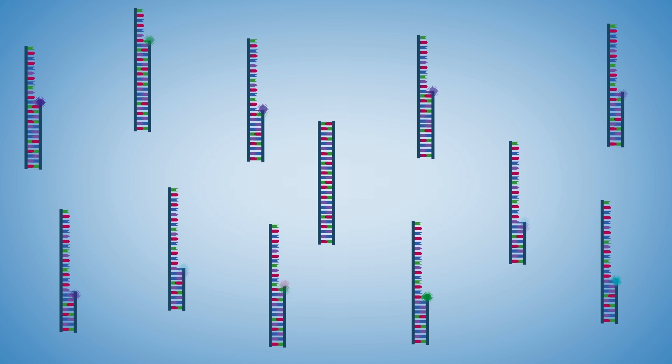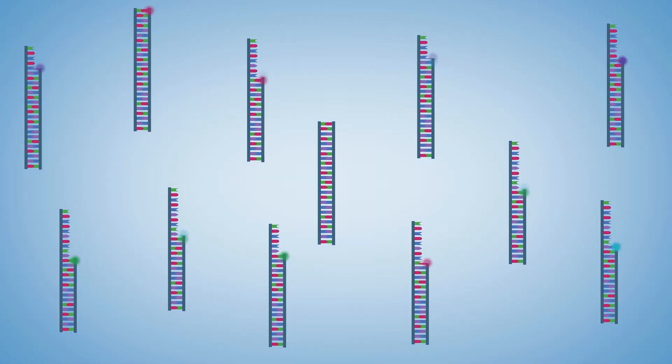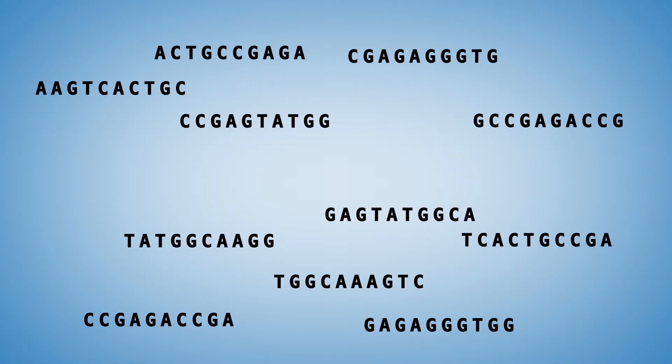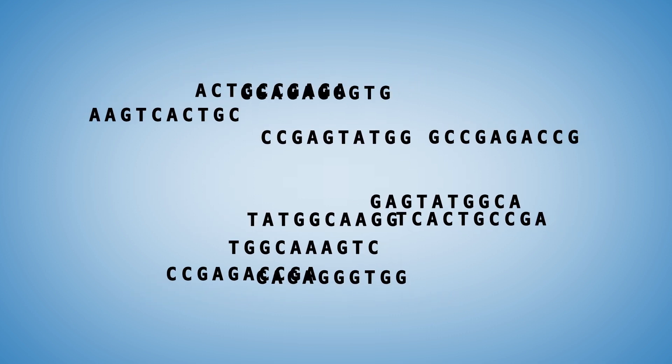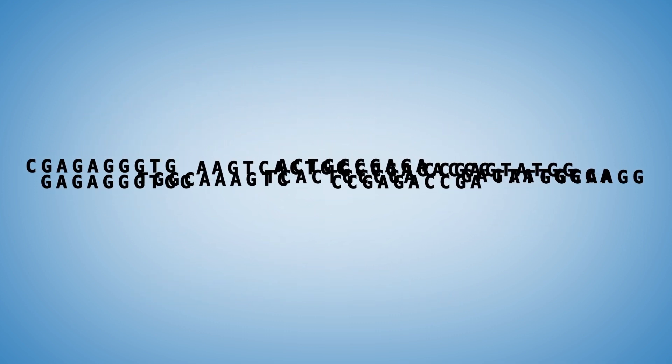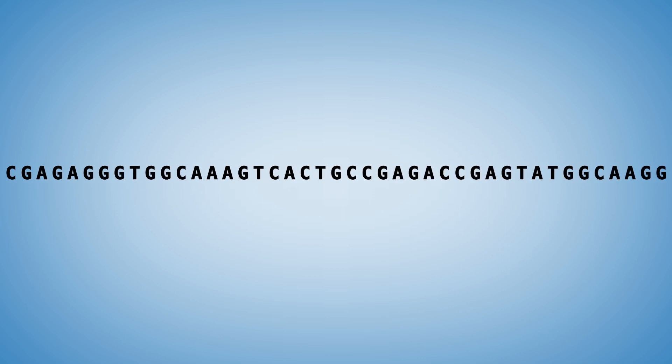After NGS sequencing, you're left with lots of tiny DNA sequences that you have to assemble back into a full genome. Thankfully, computers can help us with this assembly, but it's still a difficult task requiring lots of computing power. While we've gotten better at this over time, writing faster and more efficient computer programs, some regions of the genome that are repetitive and look similar to one another can still be really hard to assemble.